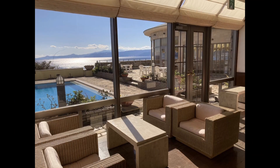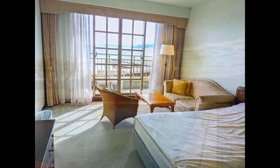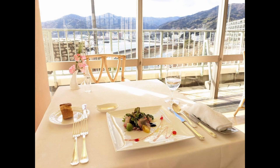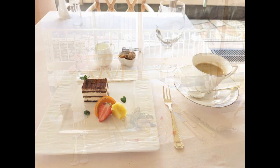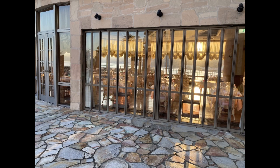This beautiful Mediterranean-style hotel will be your hotel during the Odawara Castle tourist experience tour, which will be held in April and May. And maybe we are planning more.